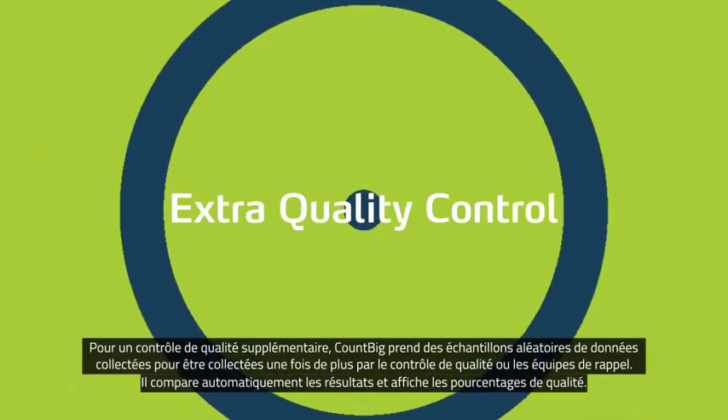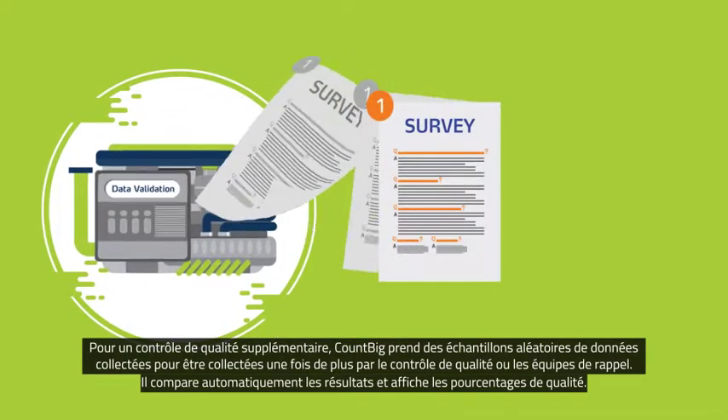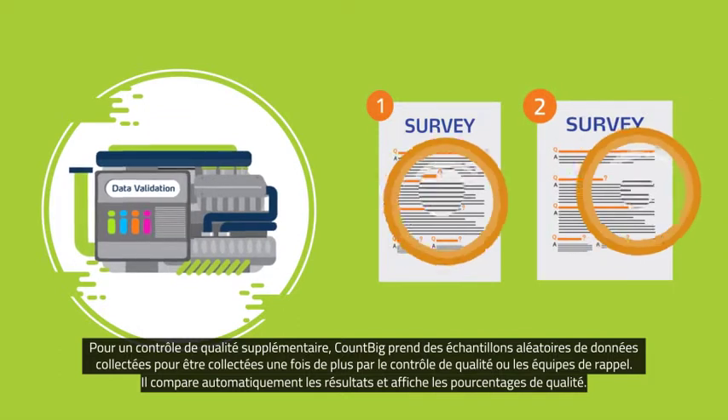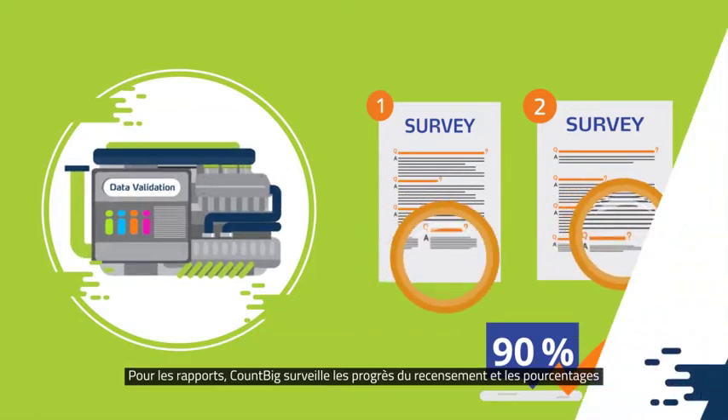For extra quality control, CountBig takes random samples of collected data to be collected once more by quality control or callback teams. It then automatically compares results and shows quality percentages.